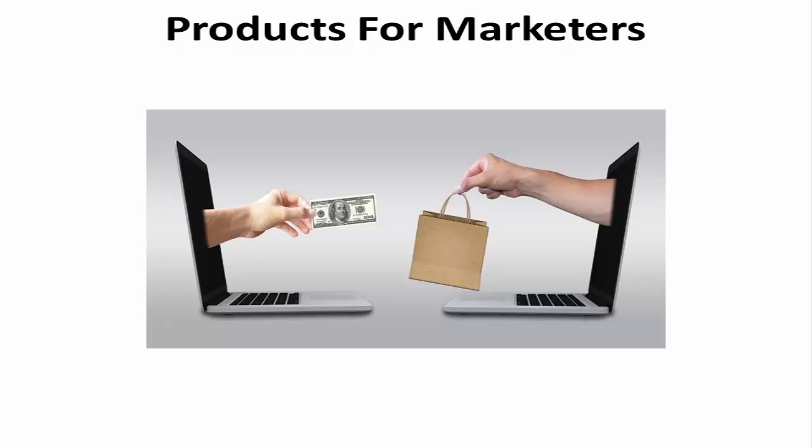Marketing is no walk in the park. It's hard to manage campaigns, keep up with influencers, and maintain brand integrity. Sometimes you need help. There are a wealth of products online to help you work smarter, not harder. None of these are going to magically make your marketing great. You'll still need a solid strategy, but here are some of the tools that I recommend to put a good plan into motion.